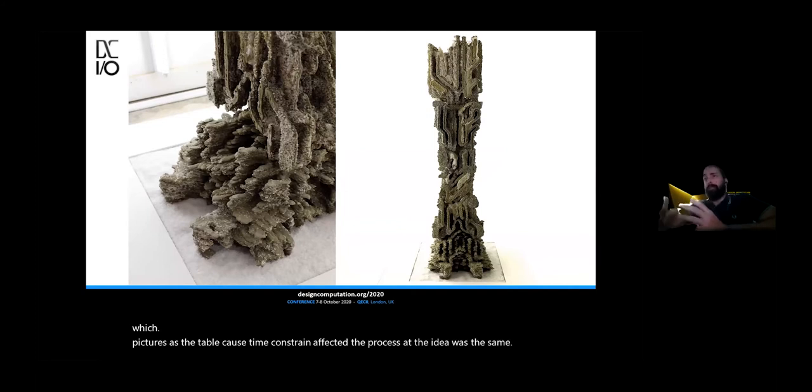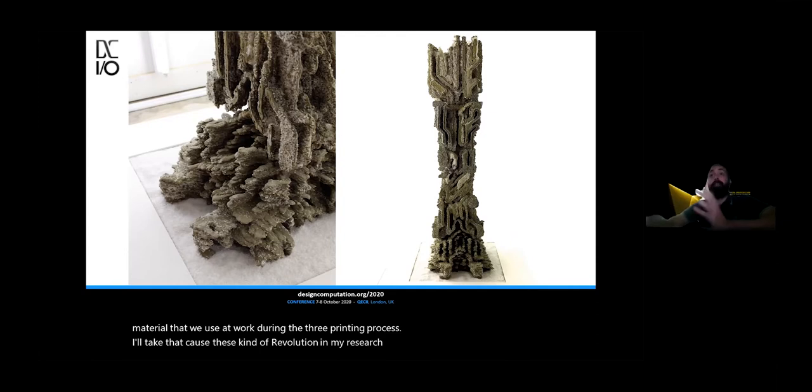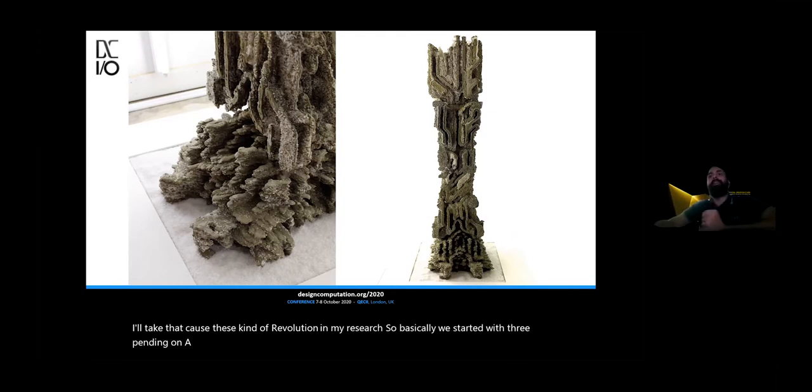The most interesting part of this project was that we decided to 3D print with a formwork. We achieved this by using a granular sort of material that we used as a formwork during the 3D printing process. I mention this because it's a kind of evolution in my research — we started with 3D printing on a formwork, and this was just an example of some vision for the structure we were aiming for.